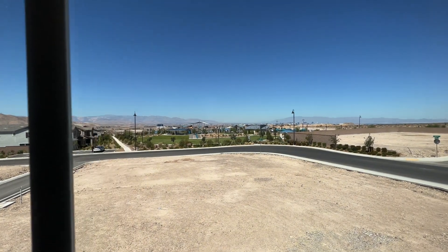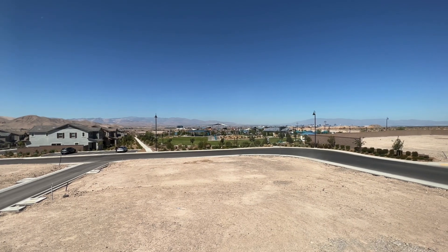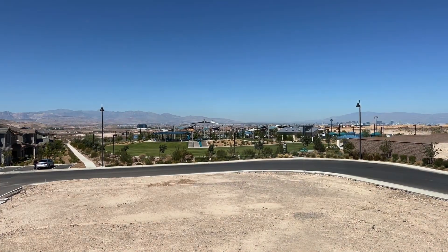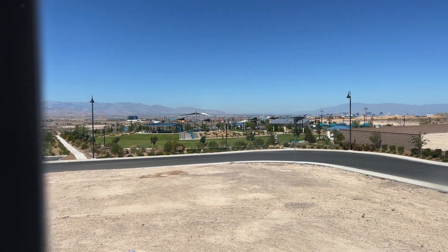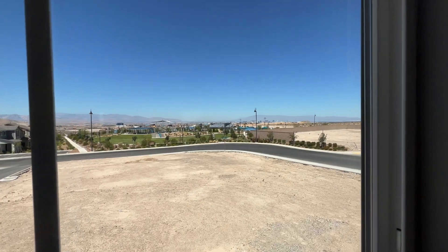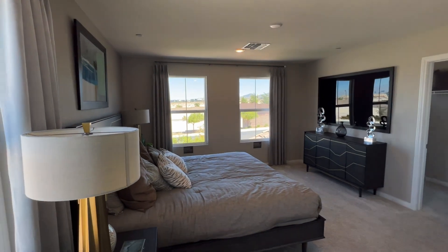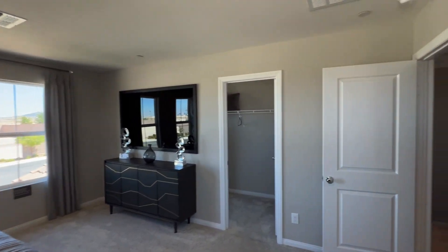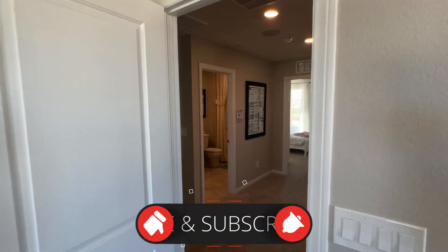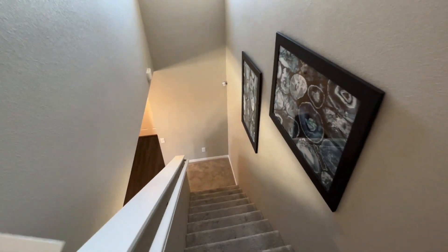There's a park right there as well — let me zoom in so you can check it out. Pretty cool. This is not a gated community. Well, that concludes this property tour! If you enjoyed it, do me a favor — like, subscribe, and hit that notification bell so you're the first to learn about any upcoming new build property tours. Until next time!